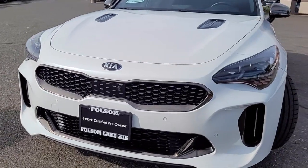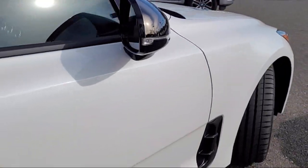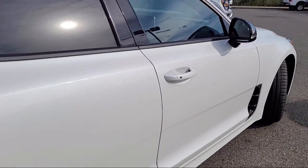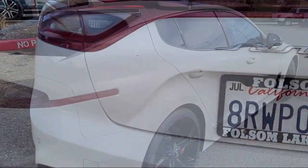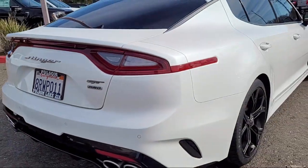It comes equipped with navigation, heated front seats, ventilated front seats, Apple CarPlay and Android Auto, keyless entry, rain-sensitive windshield wipers, and a 15-speaker audio system.